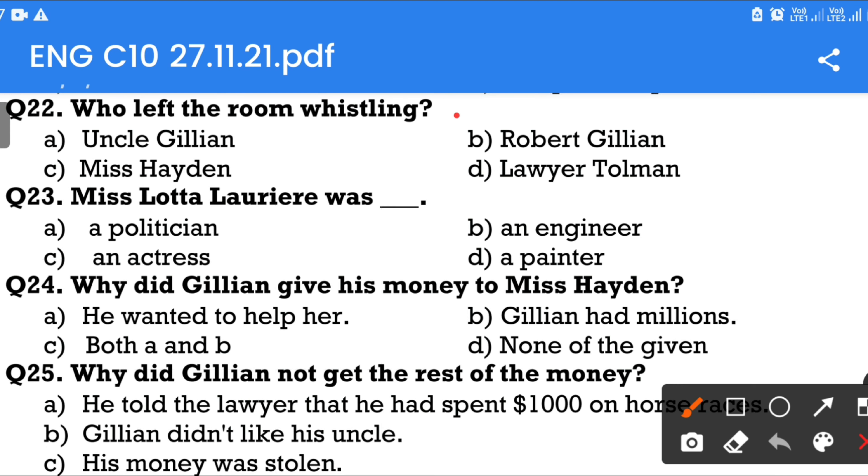Question number 23: Miss Lotta Laurier was — A politician, an engineer, an actress, or a painter? The answer is Option C — an actress.